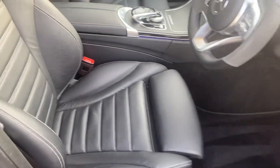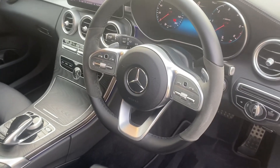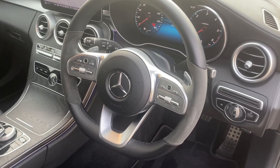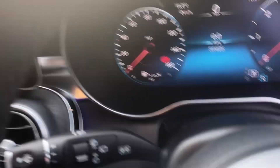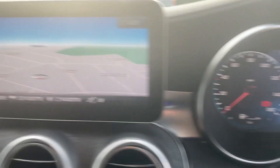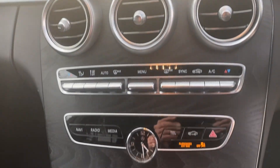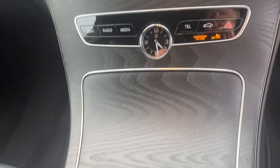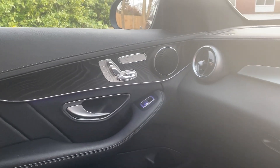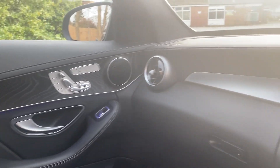Inside, it's got full black leather with AMG floor mats and a half leather, half Alcantara steering wheel. Currently showing 59,405 miles. It's got sat nav, rear parking camera, heated seats, media player, and electric memory seats for both front occupants, plus heated front seats.